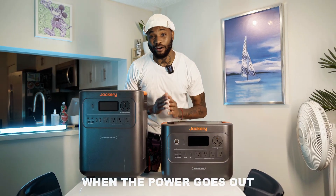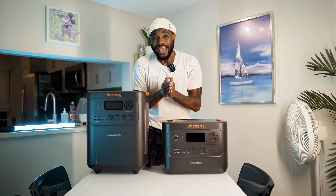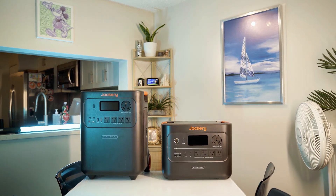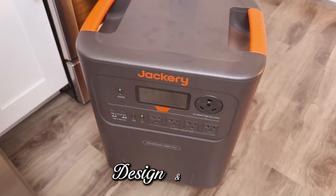Power outages happen — storms, hurricanes, random grid failures. When that happens, no matter how bad things get, keeping your food fresh and staying connected is the priority. Jackery built two units, the 3000 and the 3600 Plus, to solve that problem. Depending on your family size, your needs, and your budget, let's talk about what each one offers.